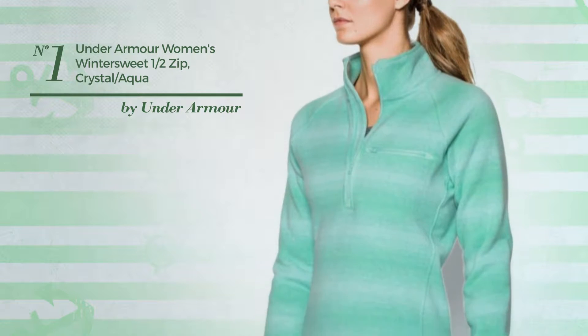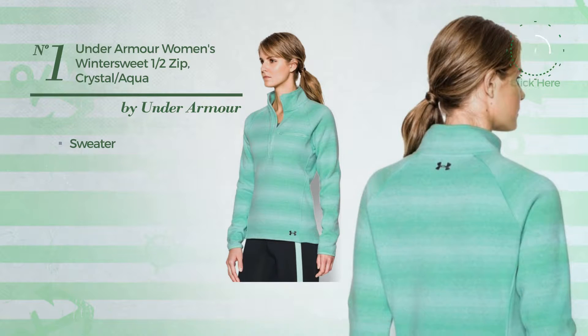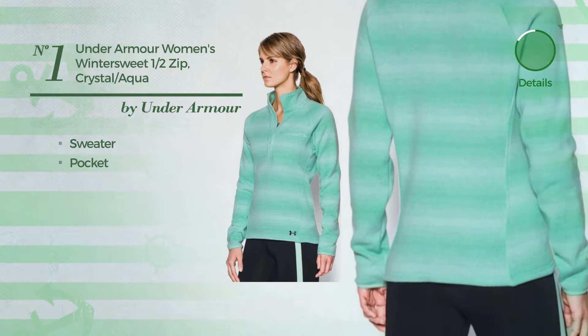Number 1. An Autumn Garment. Featuring a crystal looking, produced with breathable sweater, this garment includes a pocket, available in 7 more colors.